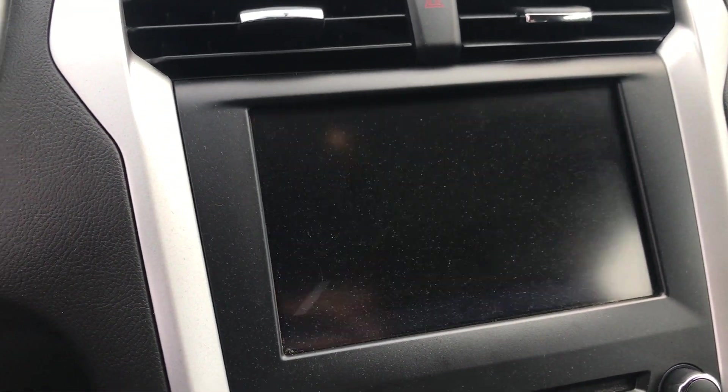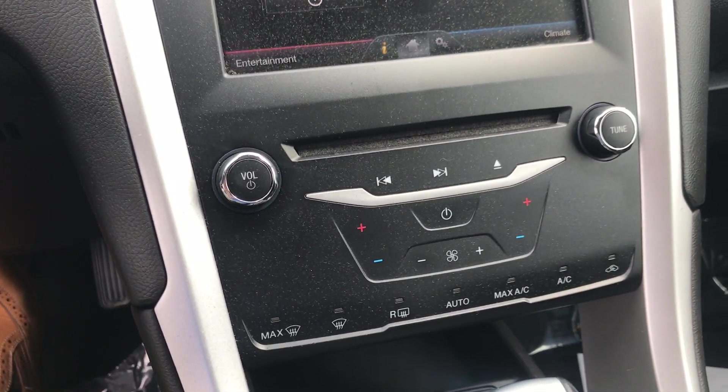Here is a demonstration of the backup camera and dual zone climate control.